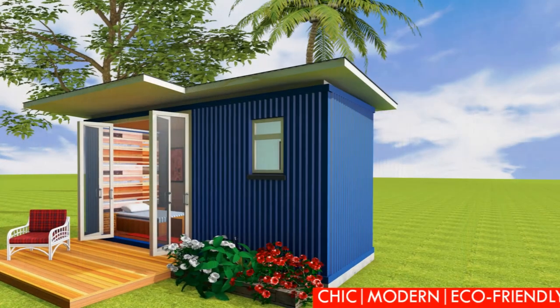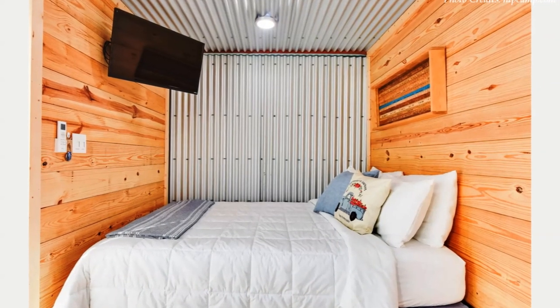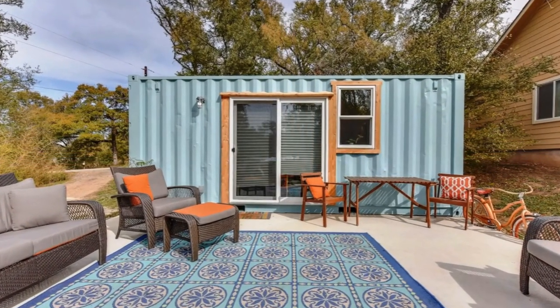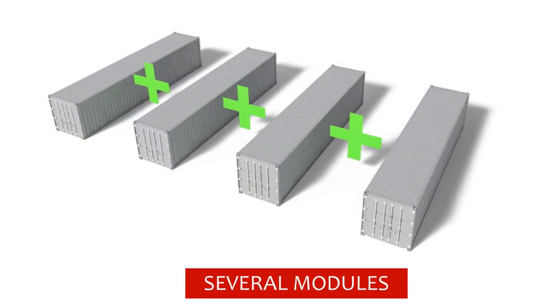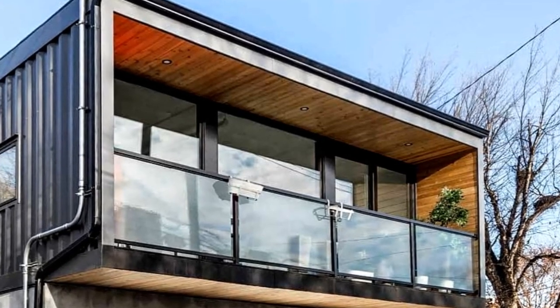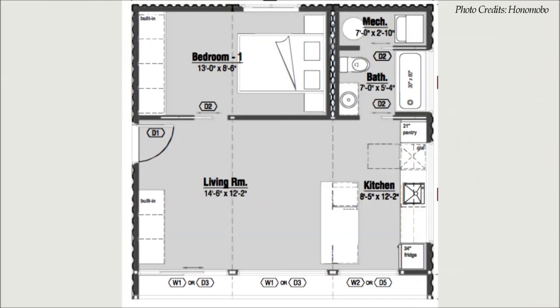In cargo architecture, 20-foot containers are popular for building granny flats, guest house cabins, and Airbnb rentals, housed inside the 160 square feet of container floor space. For larger projects, several modules can be combined to create more floor space, like the popular HO model by Honomobile, which is built as a contained space created by stitching together three 20-foot shipping containers to create 480 square feet of habitable space.